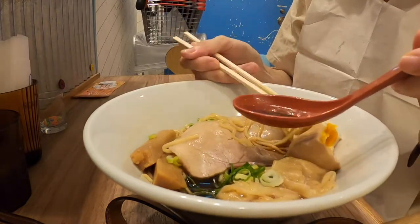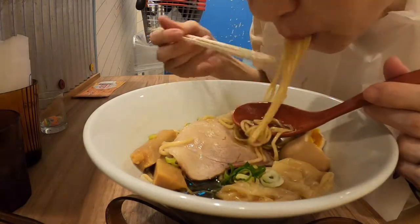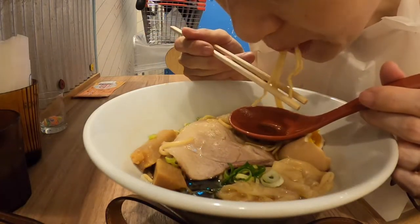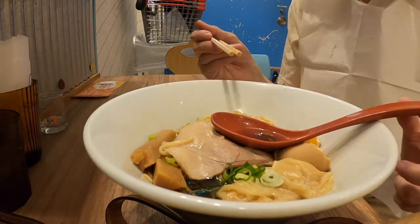And about the noodles — they use a special flour called kintouun, a special powder for handmade udon noodles. Do you know udon noodles? The texture was crunchy and stretchy.